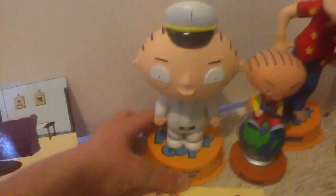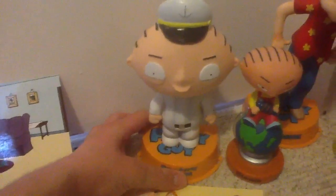Here we have the talking Sexy Party Stewie, which is pretty cool. It says things like: 'This calls for a sexy party.' 'How delightful.'